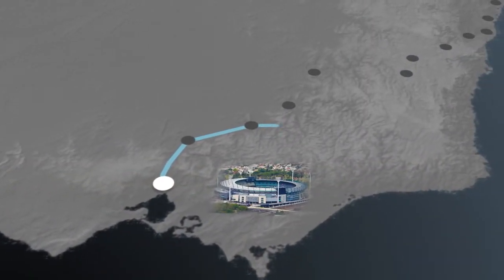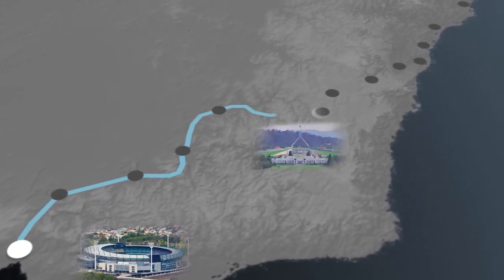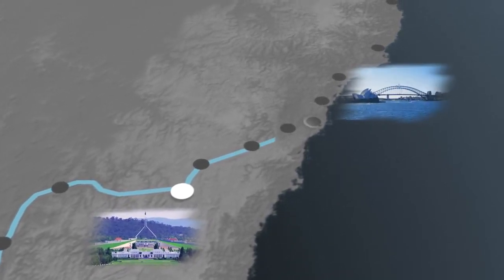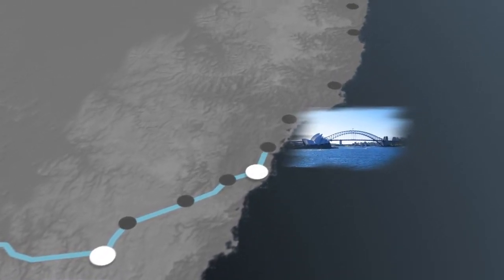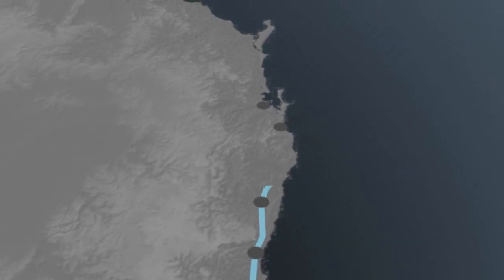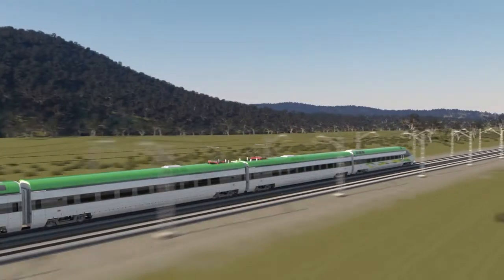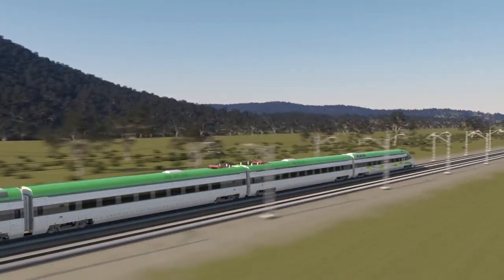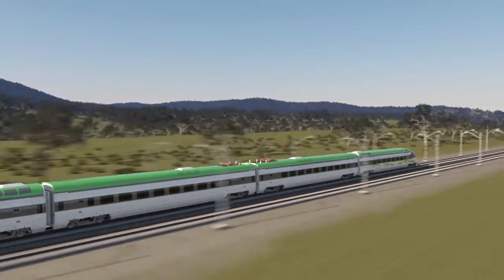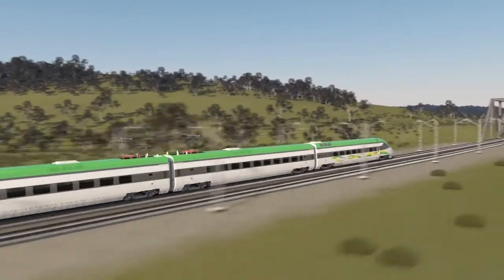The report for phase one of this study has been released, exploring options to connect Brisbane, Newcastle, Sydney, Canberra and Melbourne. A new High-Speed Rail system would help almost two-thirds of the Australian population and would also dramatically cut carbon emissions. Travel times between Sydney and Brisbane would be reduced to just three hours. Travelling at speeds in excess of 350 kilometres per hour, High-Speed Rail will also offer opportunities for regional development and would reduce the load on airports.